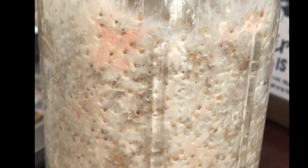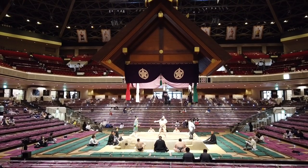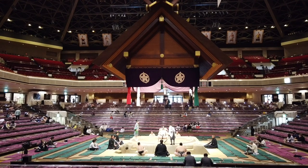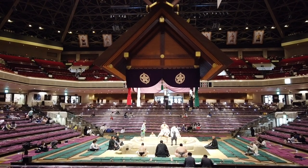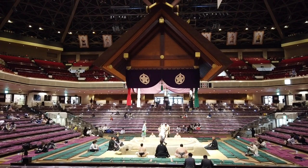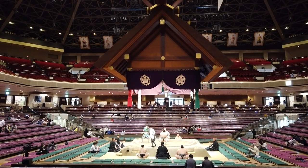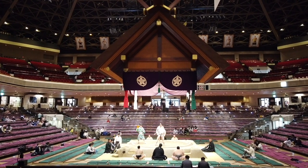Mycelium also sends out spores so that the fungi can reproduce. As of now, there are no regulations blocking companies from selling you mycelium grown on grain and claiming that it's a functional mushroom product, even if there are no actual mushroom fruiting bodies in the product.